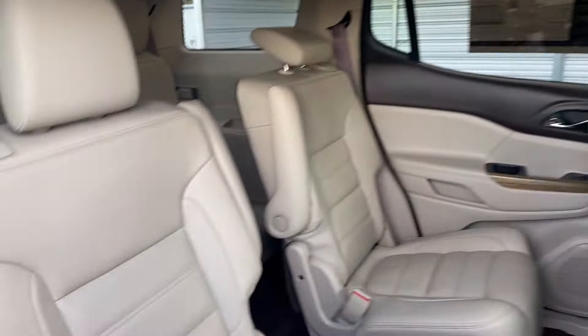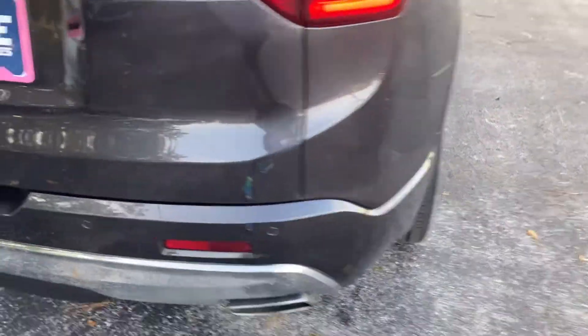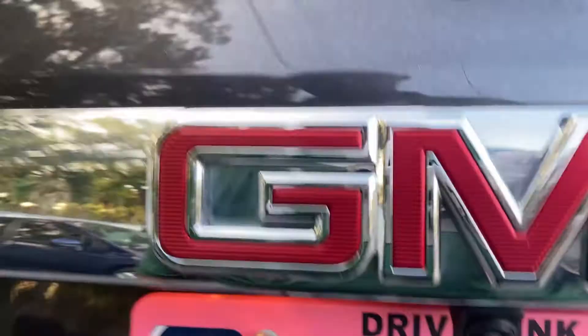Power moonroof, captain's chairs in the second row, aluminum wheels, backup sensors, backup camera, and power tailgate.